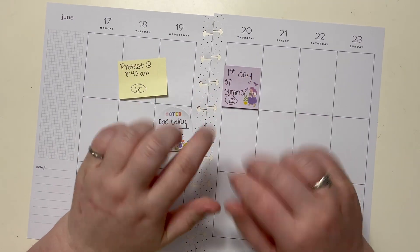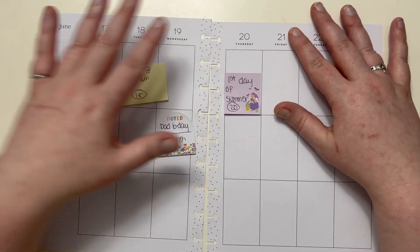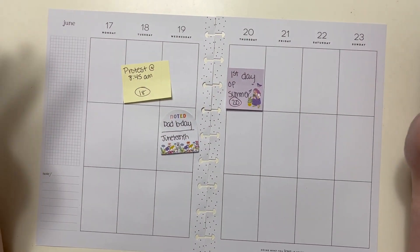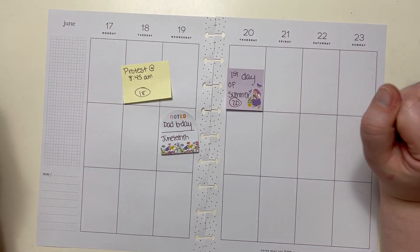Hey there everybody, Kelly here from Kelly's Got Plans. Thank you so much for taking the time out of your day and joining me while I decorate in my Happy Planner for the week of June 17th through the 23rd.